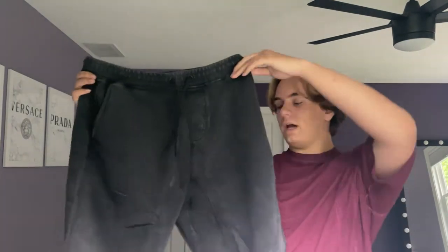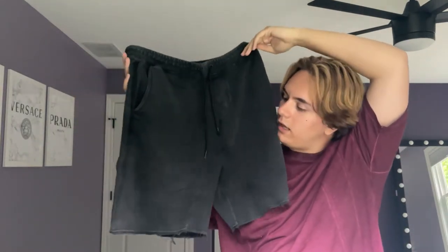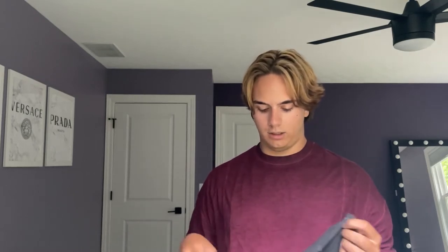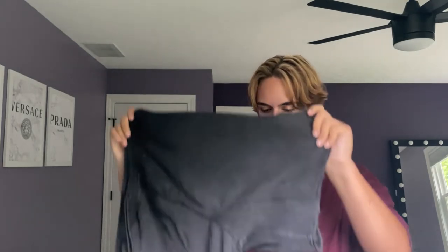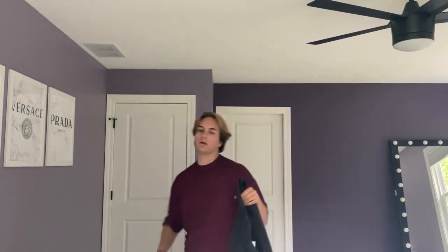The other pair of shorts I kind of regret buying. I thought they were really cute on the website but they came and they're so long. I think I'm gonna keep them - I'm just gonna cut at least an inch off because right now they go down too far and it's really not flattering.